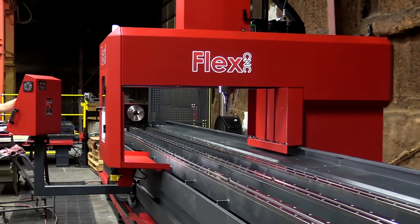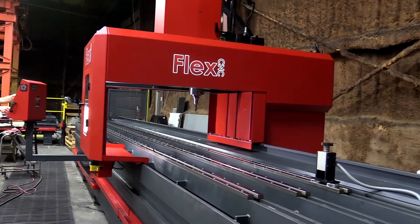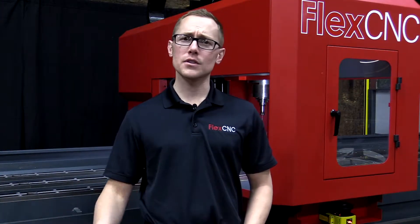So if you have any questions and want us to run a time study for you so we can show you how fast you can run your parts and how we can help you make money using the FlexCNC for your jobs, give us a call at 800-837-2503 and we'd love to run your job for you and do a detailed time analysis.